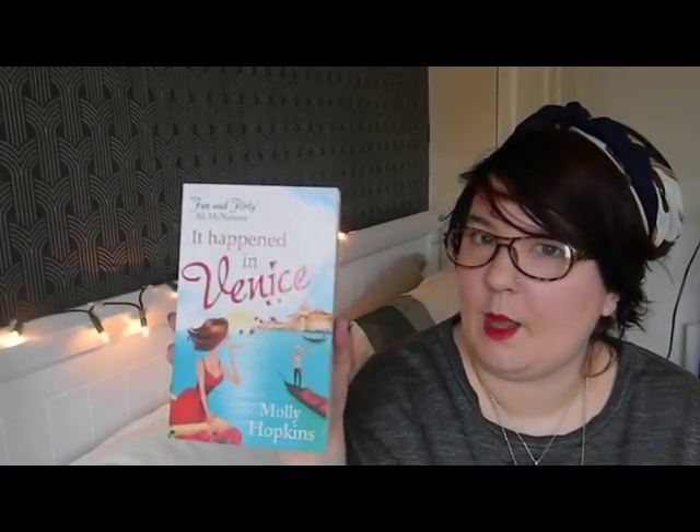The next thing I have is a little book haul. The first one is It Happened in Venice by Molly Hopkins. I picked this up in Morrison's for £2 the other day after work. I read the first one, What Happened in Paris, and it was really good, so I thought I'd get the second one. It's quite a light, easy read but it's enjoyable.